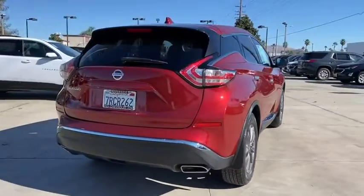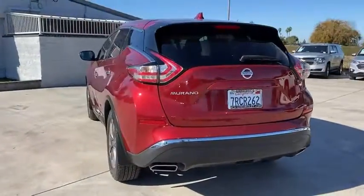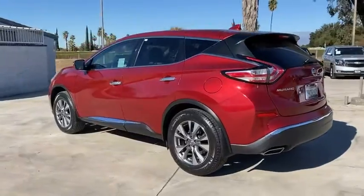Great fuel economy and a powerful V6 engine combine to deliver a refined driving experience. This vehicle has less than 25,000 miles.